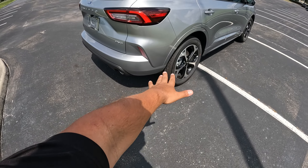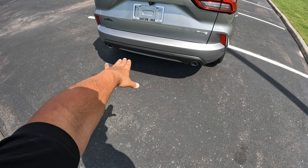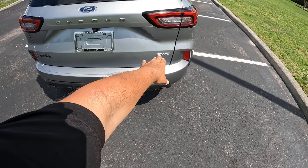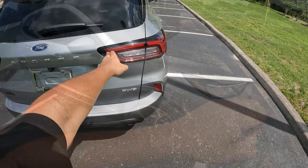Down at the bottom, we got a little bit of different cladding for the ST-Line as well. It's got dual exhausts with a little bit of black trim and aluminum at the very bottom. We've got the Ford Escape name and a camera back here, as well as LED lights.